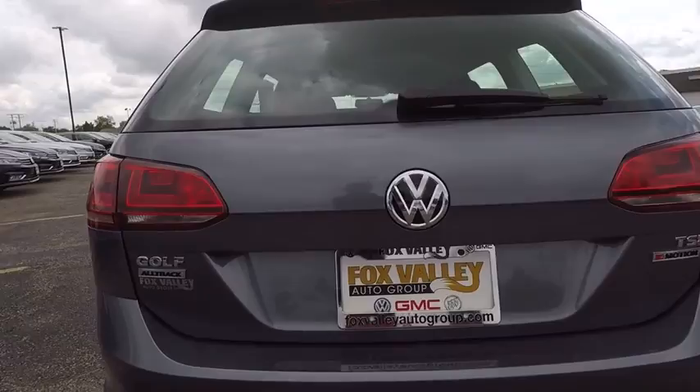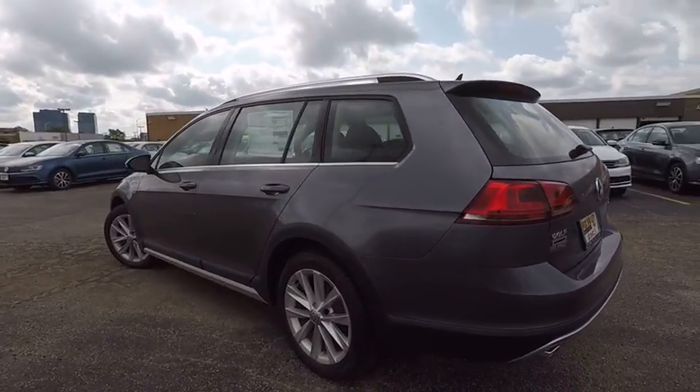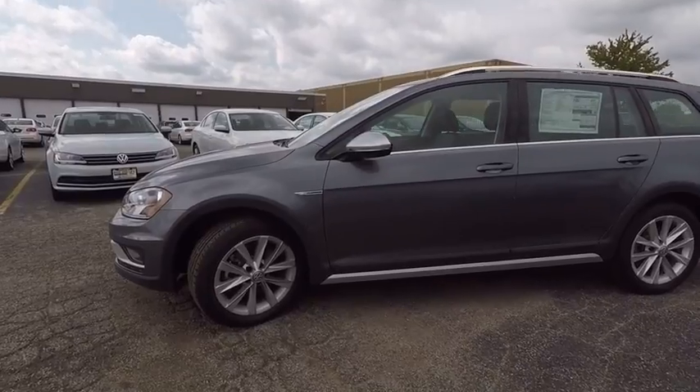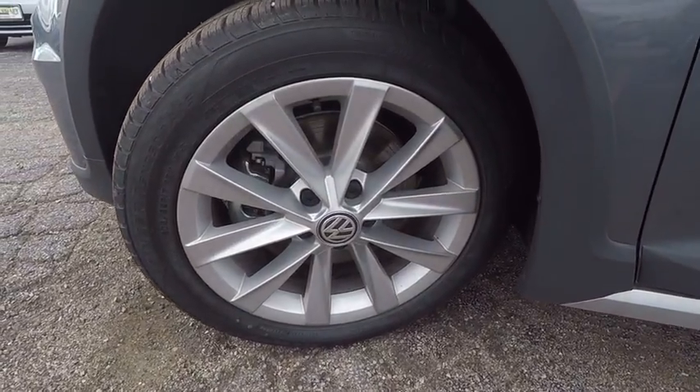Stability control. Traction control. Keyless entry. Steering wheel audio control. All-wheel drive. Anti-lock braking system. Power passenger seat. Backup camera. Bluetooth. Leather-wrapped steering wheel. Wouldn't you look great in this vehicle?